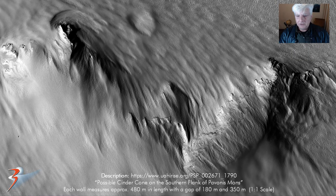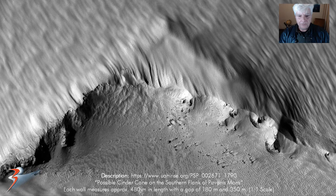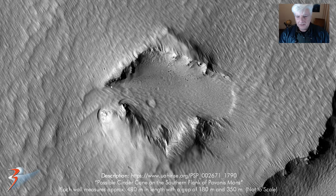Then the bottom chevron shape — very very eroded. Let's quickly look at the gaps between these two chevron shapes. This is 180 meters, give or take a couple of meters. And then this is about 350 meters on this side.